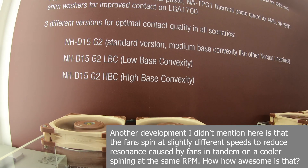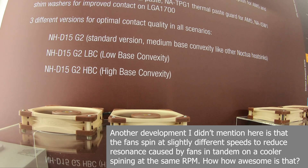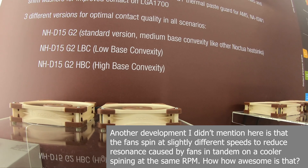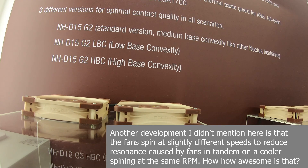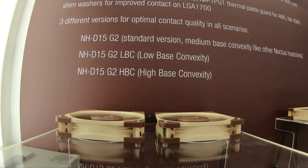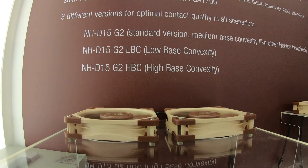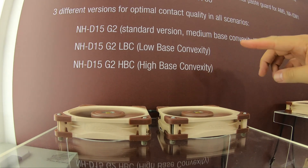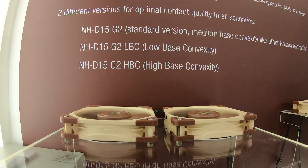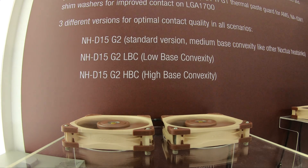One version is for AMD and the other two are for Intel. The problem is CPU convexity — basically when the processor is clamped down in the socket and pressure is applied by the cooler, you get a misshapen CPU that's not flat, and that's more of a problem with Intel. So if you want to modify the cooler and use washers to prevent that convexity, you can go for one of the Intel options. If you just want to strap the cooler to your processor socket and go without any modding, you go for the other version. More details on that on Noctua's website.